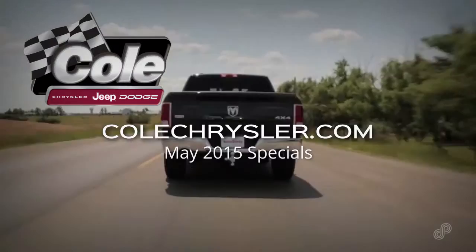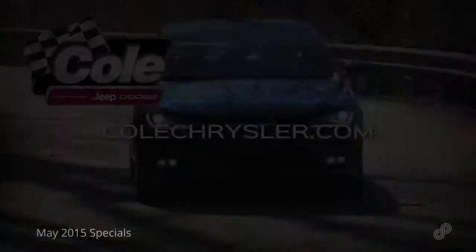There's no better time than now to get into a new Chrysler, Jeep, Dodge, or Ram. Everything you want, Kohl's got it.